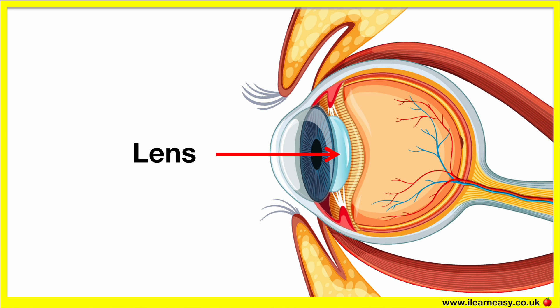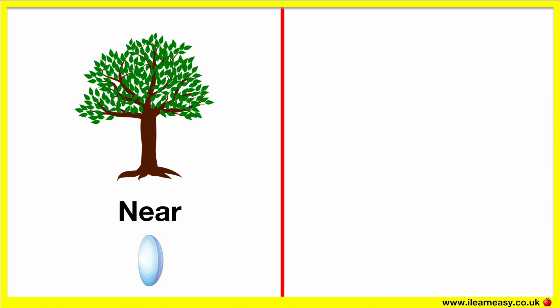The ciliary muscles help to control the shape of the lens. If something is close to your eye, the lens needs to focus on it to see it clearly — the ciliary muscles contract and make the lens thicker. If something is far away, the ciliary muscles relax and make the lens slim.